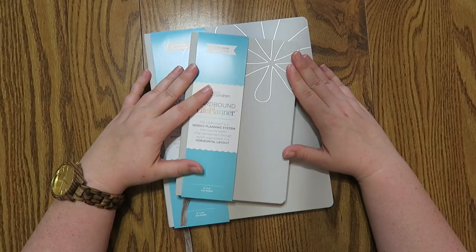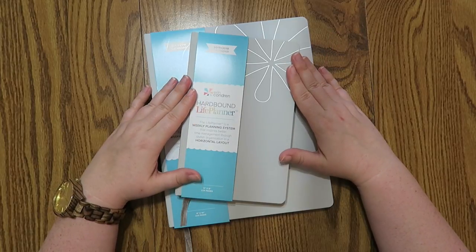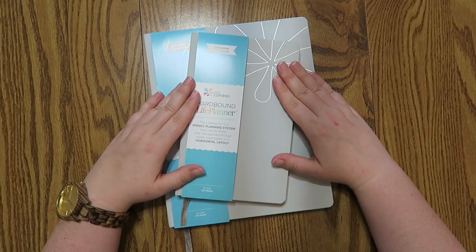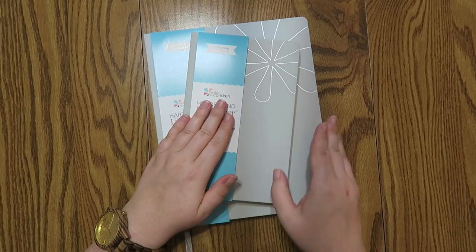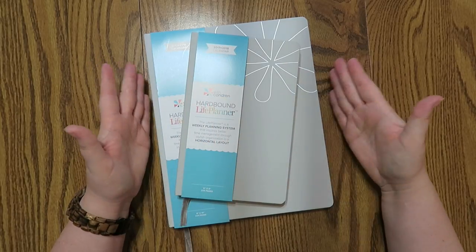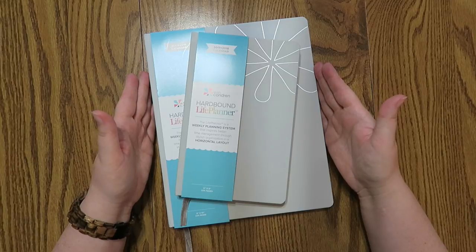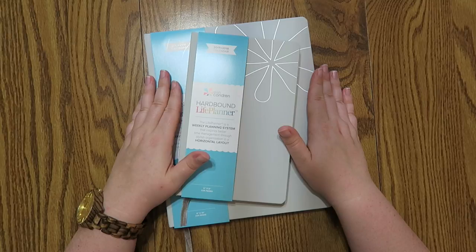I don't feel like you'd be able to do a lot of stickers or washi in here, and I'll show you why in just a moment. This is the small hardbound life planner in a horizontal layout — the small ones come in horizontal only, you can't get the vertical layout. The larger one is the large hardbound life planner in the vertical layout. This one is $30 and the larger one is $35 — very, very nice price points, especially for an Erin Condren product.